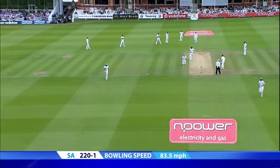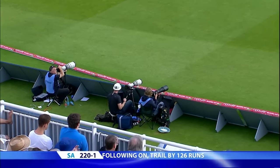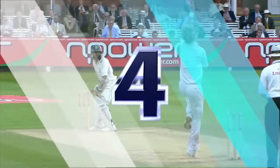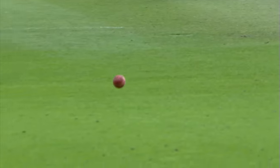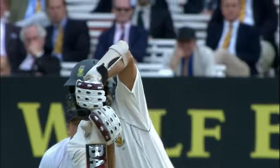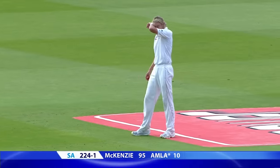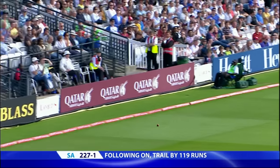Well played, looking for the full delivery. Excellent shot — Hamlet worked over by Anderson, gets a half volley and puts it away with some style. Goes back and then again late coming forward, but his balance was better. He came back into the shot, timed it well. Lovely shot — punched away off the back foot very crisply for four.